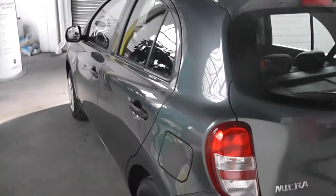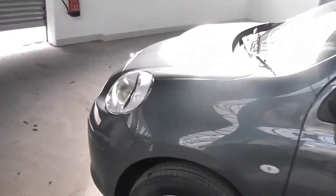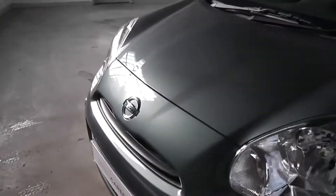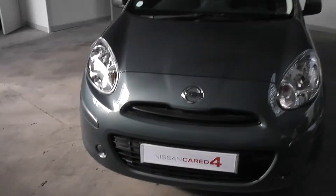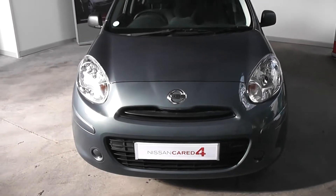Taking a look at the paintwork now — again in fantastic condition, no scratches, scuffs or marks at all. Making our way round to the front of the car, you'll also see the front is in great condition. This car is in fact part of Nissan's Cared For range.